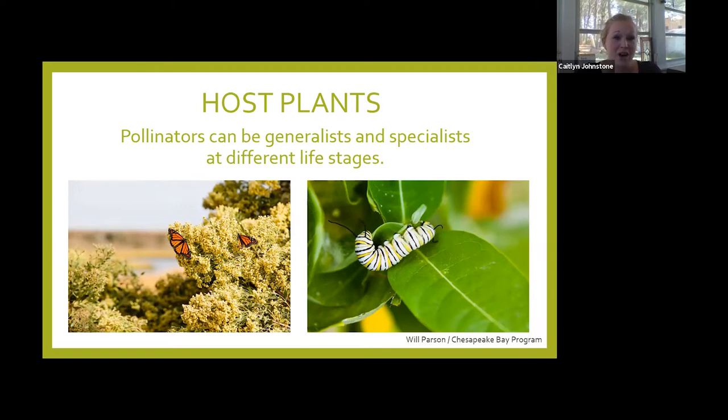The most famous example is the monarch butterfly. The young have to have milkweed — that's what we plant for monarchs. The adults lay their eggs there and the caterpillars feed on it, as you can see in the photo on the right. But the adult, in order to have the energy to fly, migrate, and lay those eggs, needs to feed on nectar from many different flowers — here it's feeding on a groundsel tree. So as a caterpillar it's a specialist; as an adult it feeds like a generalist.